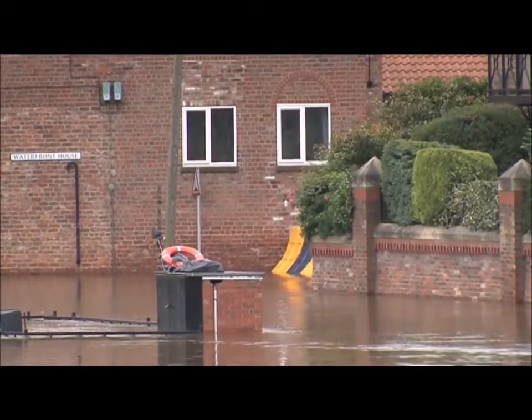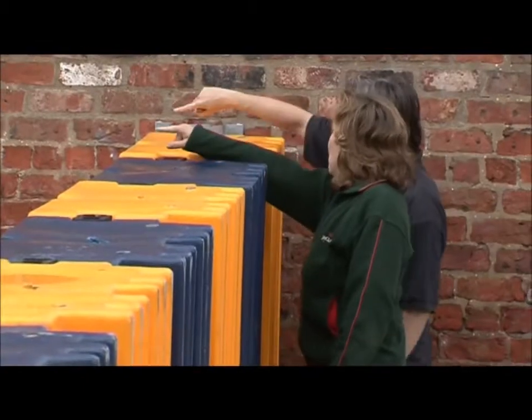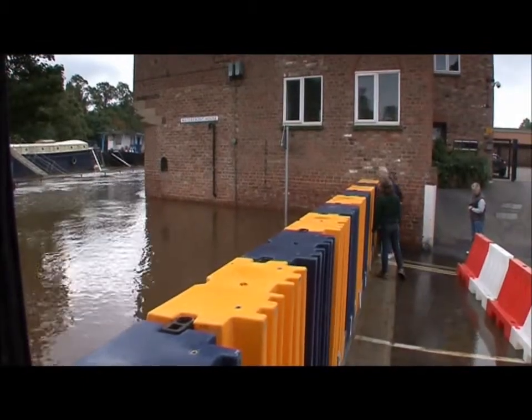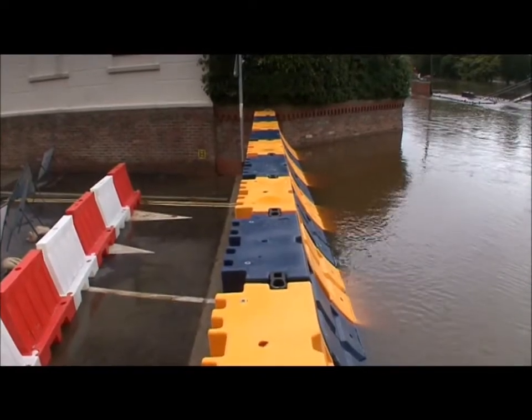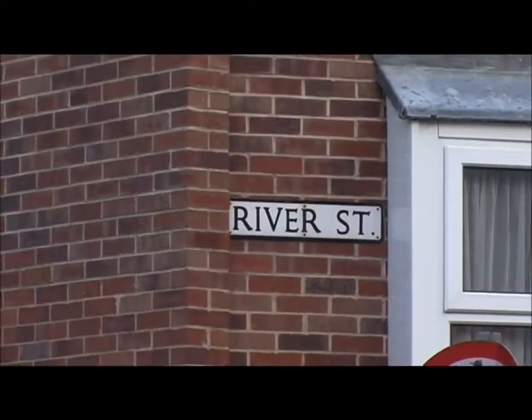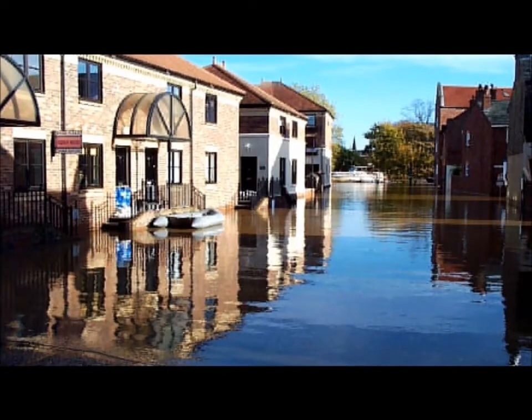The pilot scheme will run for a three-year period, but the barrier has already proved its effectiveness by preventing flooding in its first live emergency in September 2008. The area to be protected by the Aquabarrier — River Street and Clementhorpe — was last caught by torrential downpours in the year 2000, when many properties were flooded and access routes were cut off.